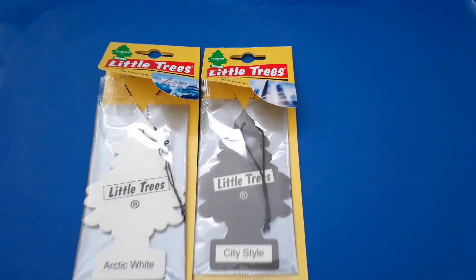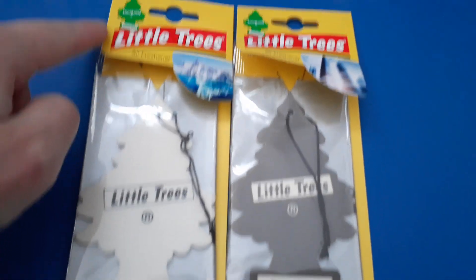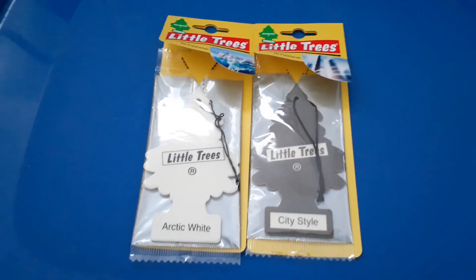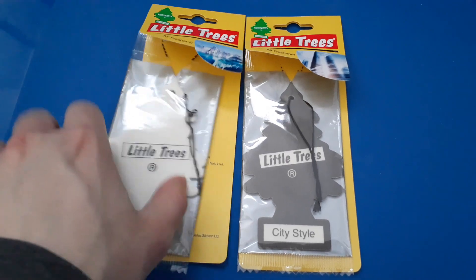Hello, it's RubyMade again, and now I have Little Tree Car Fresheners Arctic White and CityStyle. Those are from the UK, if you're wondering.